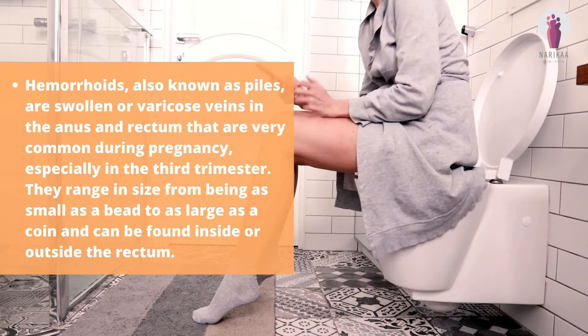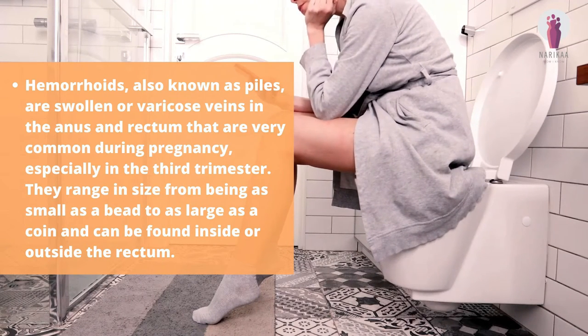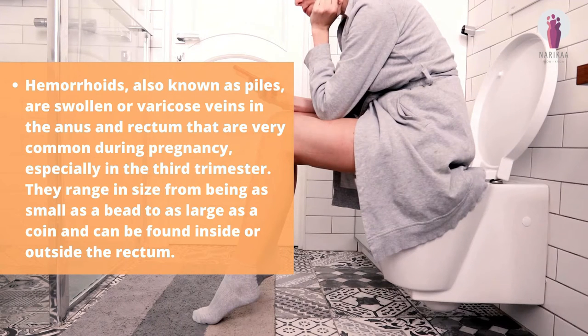Hemorrhoids, also known as piles, are swollen or varicose veins in the anus and rectum that are very common during pregnancy, especially in the 3rd trimester. They range in size from being as small as a bead to as large as a coin and can be found inside or outside the rectum.